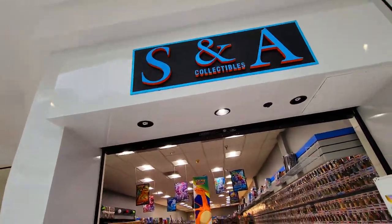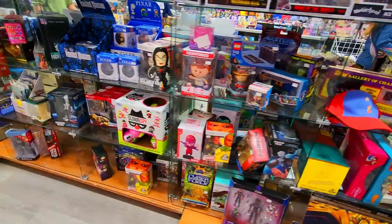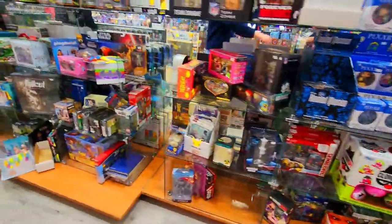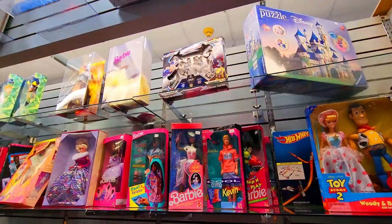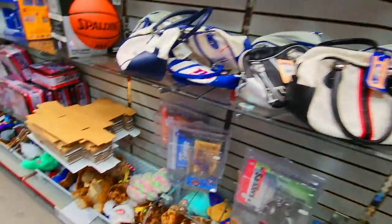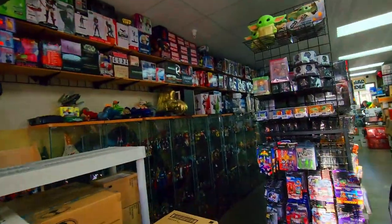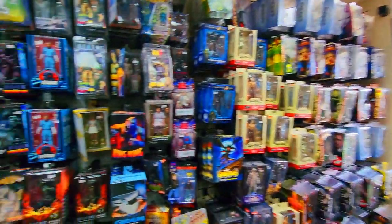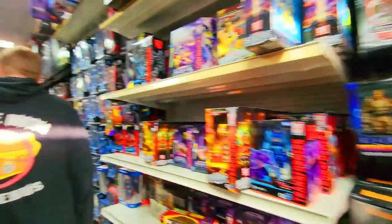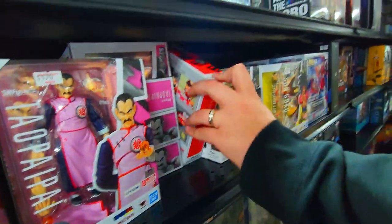Next stop is a place called SNA Collectibles. In a mall it might look small, but this place has one of the biggest selections of collectibles I've ever seen in any store ever. Unfortunately nothing new Dragon Ball, but still an awesome store to check out if you're in the area. Next stop on our list was a place called Comic and Figure Addicts, who did have quite a big selection of Dragon Ball. The problem was, so do we, and there was nothing in there that we didn't already have — but still an epic store with a huge inventory of action figures.